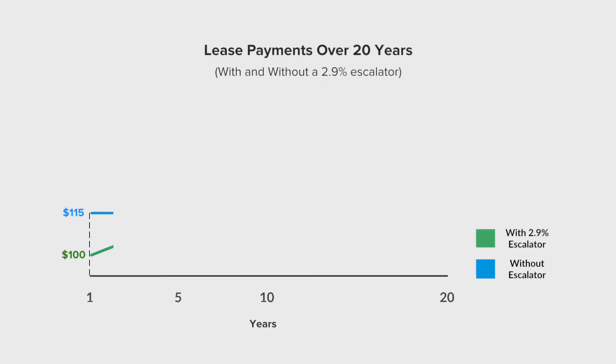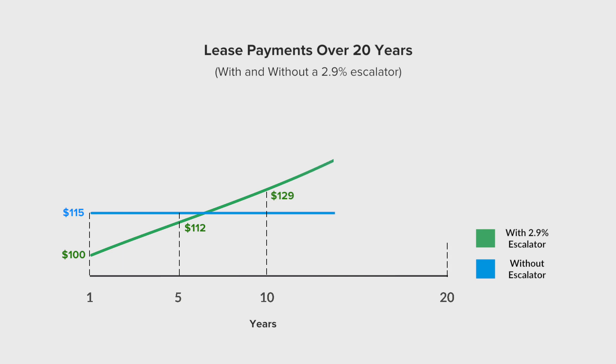Both of these options may have what is called an escalator, which will give you a much lower payment day one, but will have your payments increase each year by a specific percent.